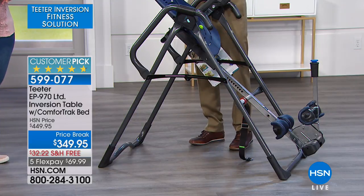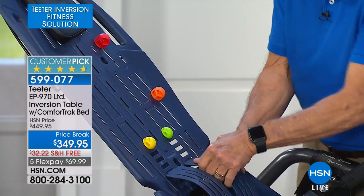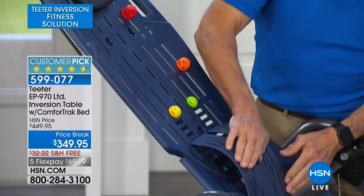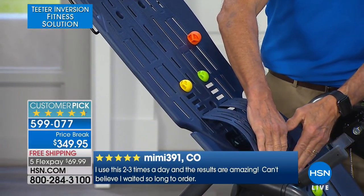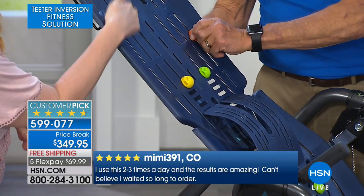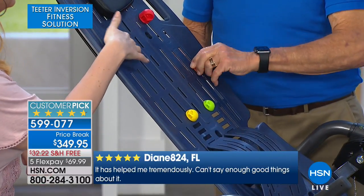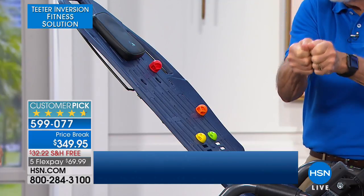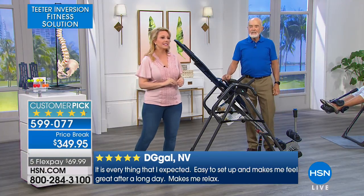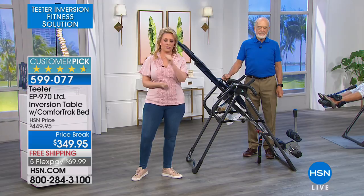The lumbar bridge with acupressure nodes is included too. The lumbar bridge controls the curvature in the spine during partial inversion and squares the hips. If you've got one leg shorter than the other, it squares your hips. The nodes are on wing nuts and can go in any of the slots. If you've got a knot on your back and wish somebody could push their thumb on it — these are your thumbs, eight of them, two of each of four sizes. We're going to take a listen to Dr. Stedman and hear more about the inversion table from Roger Teeter.